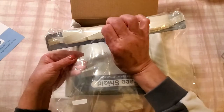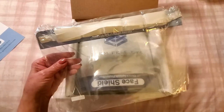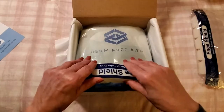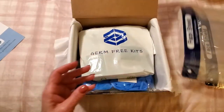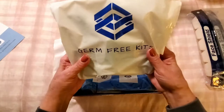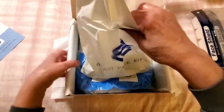The face shield has an elastic band that fits right around your head, so that's an absolute must-have. You get two of them, which is even better. Let's open this bag and see what's inside.